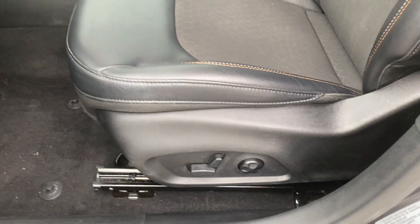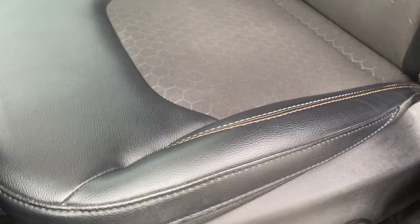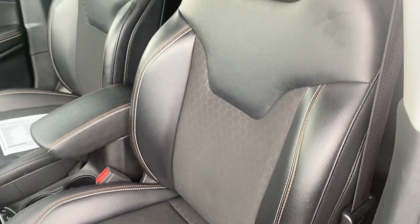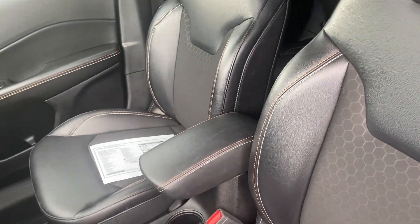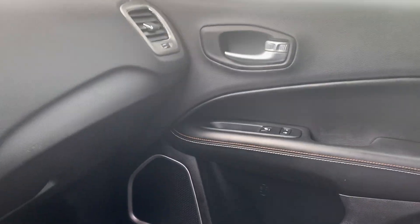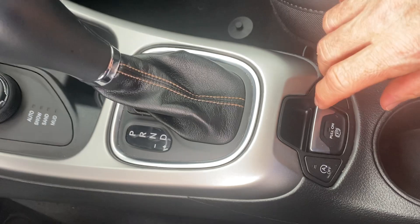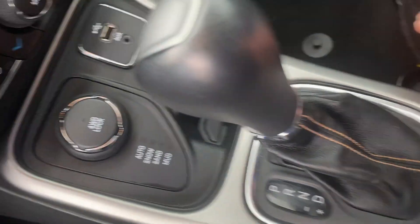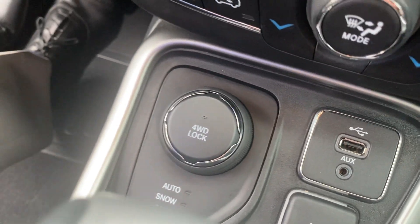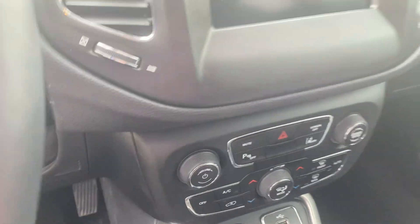This part of the interior takes the most amount of wear and tear and it all looks perfect. The seats look beautiful. My first impression getting in this vehicle was how clean everything looked. The controls all look brand new — you can't see any signs of regular wear and tear on the dash.